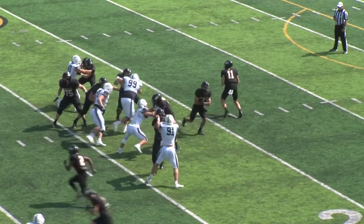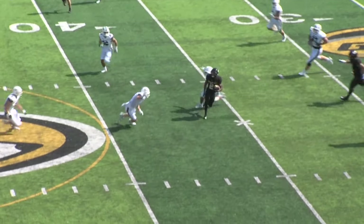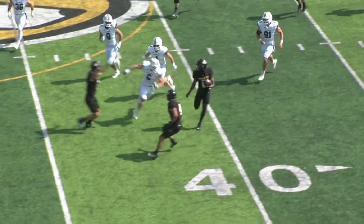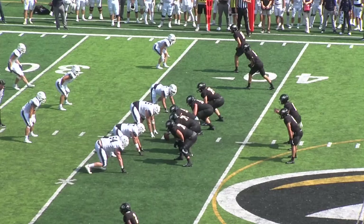Tailback is Murano, a little fake to him. Roll right. Freeze sets his feet, throws across the middle to a wide open Willis. Willis going to get some open field in front of him, here comes some blocks. Can't quite get there. Murano was going to try to set up a block area here.